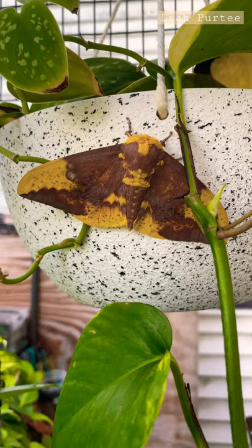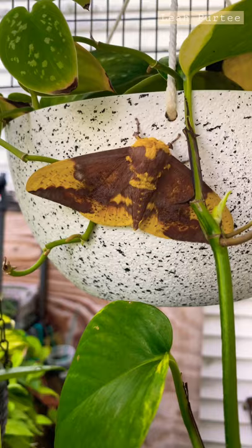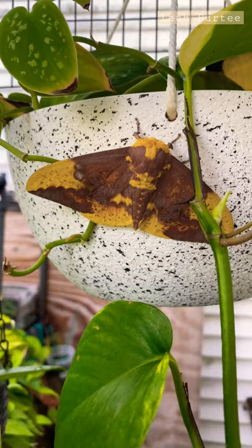It's so huge — it looks like about four inches wide from tip to tip. So beautiful!